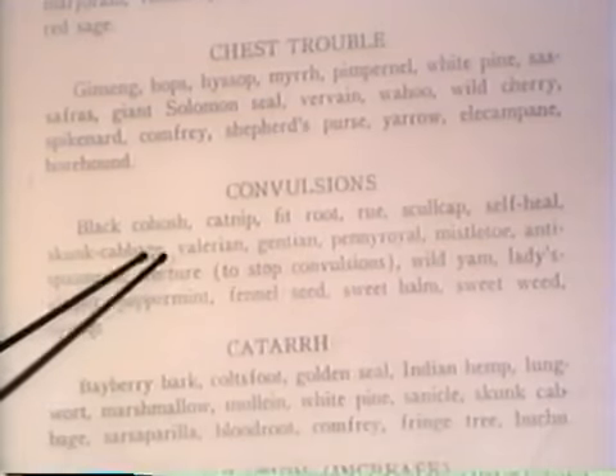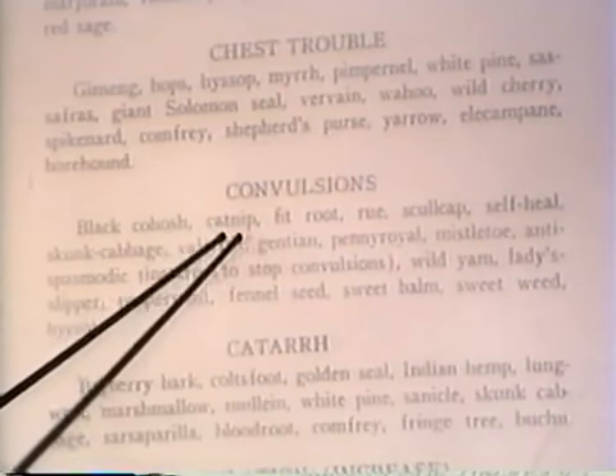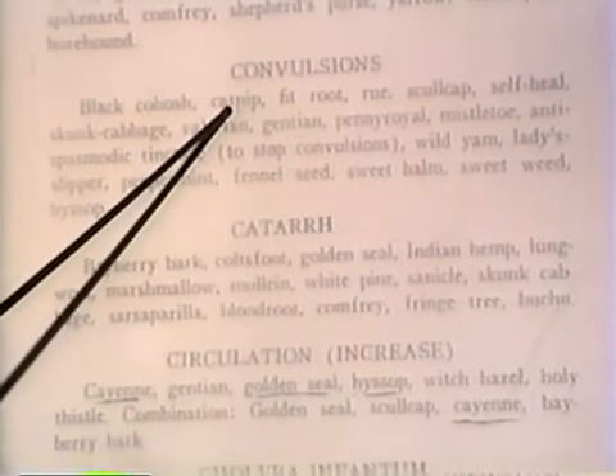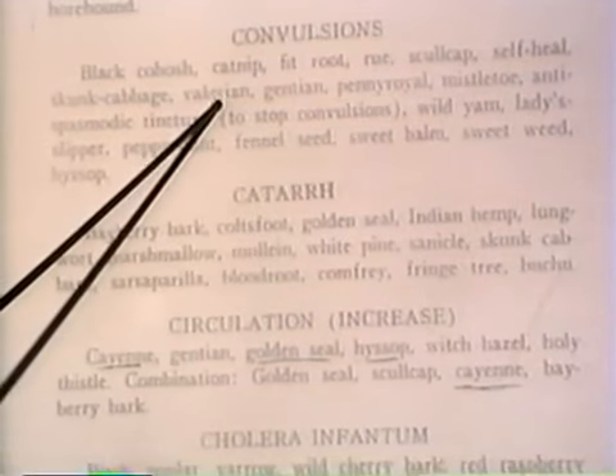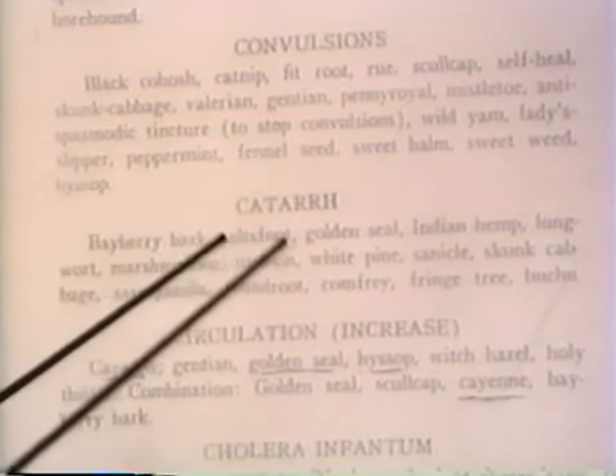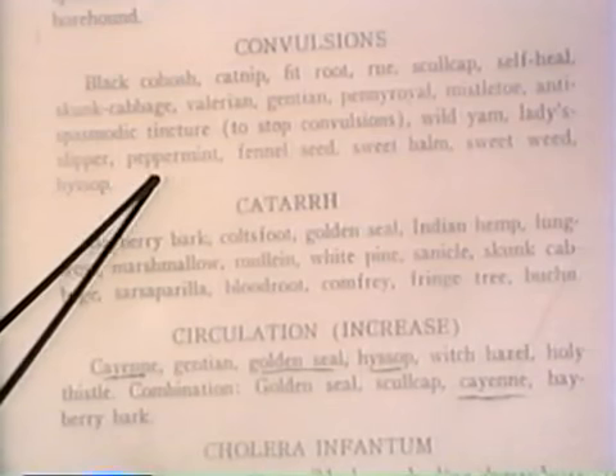Convulsions — we're into nerve disorders, so we're going to use those kinds of herbs that are sedatives and calmatives, primarily the catnip, the skullcap, the valerian, the skunk cabbage — all of those good sedatives to help relieve these convulsions. Peppermint is always good for the nervous system.